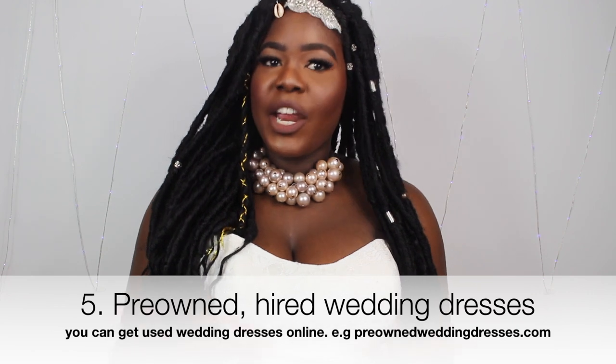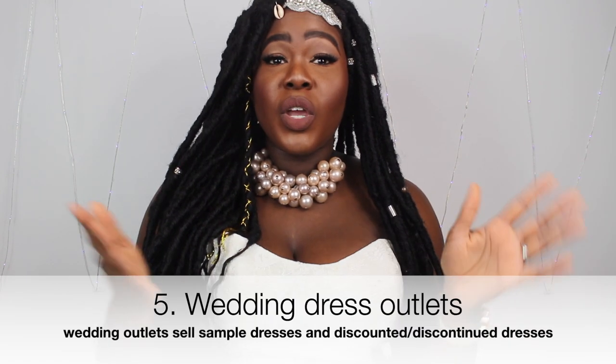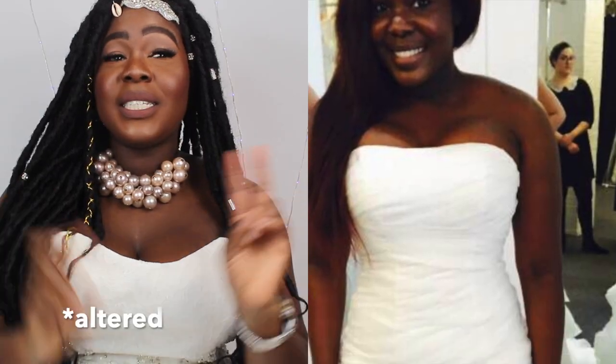Whereas this wedding dress I'm wearing, someone else might also have it. You can also get wedding dresses secondhand, hire them, or get them from designer outlets where you buy off the rack and go somewhere else to get them measured. My second wedding dress I got at an outlet — it cost me £300. I don't have it anymore because I sold it, but I kept this one because it's expensive.